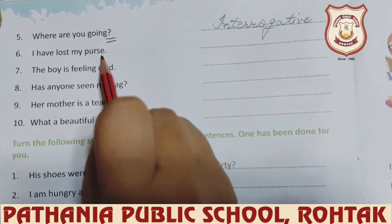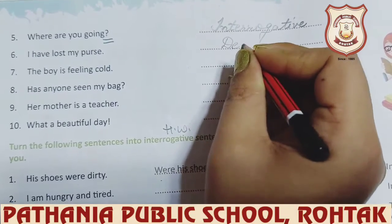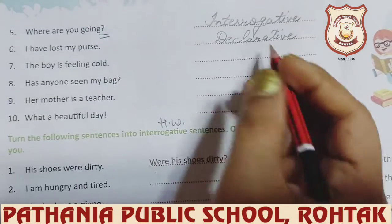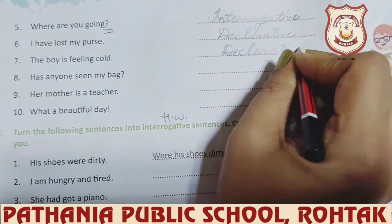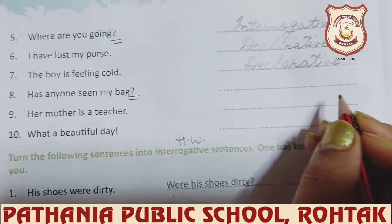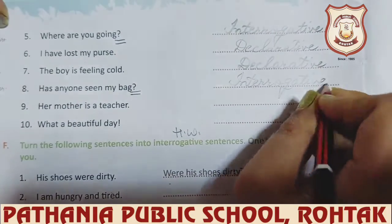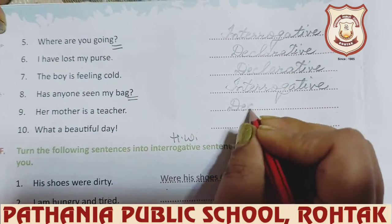'I have lost my purse.' — it is a simple sentence, so this is a declarative sentence. 'The boy is feeling cold.' — this is also a simple sentence, so it is also a declarative sentence. 'Has anyone seen my bag?' — you can see the question mark, so it is an interrogative sentence. You can easily recognize interrogative sentences. 'Her mother is a teacher.' — simple sentence, declarative sentence.